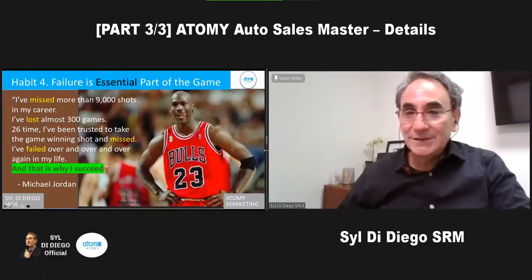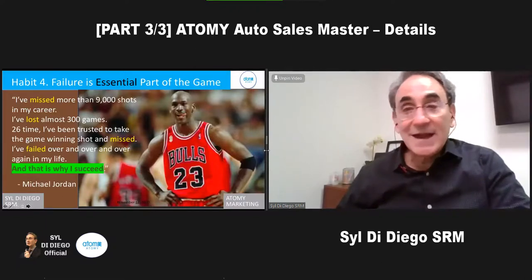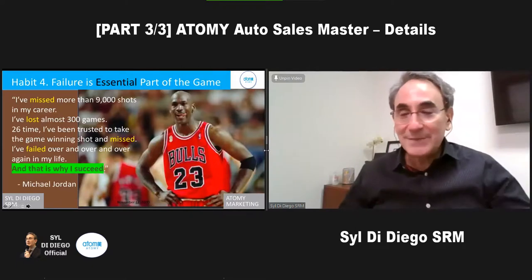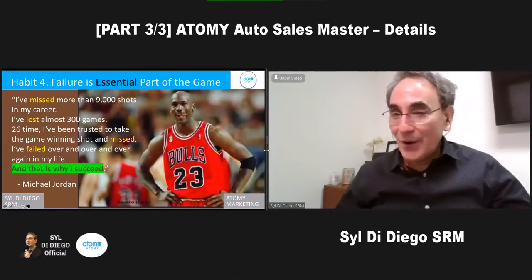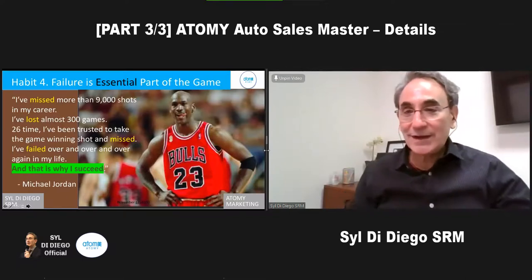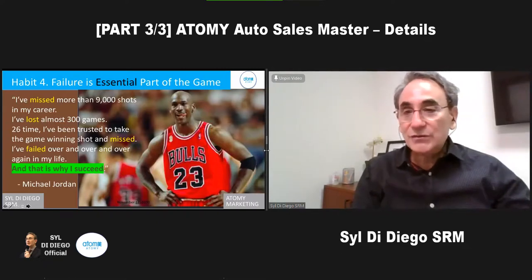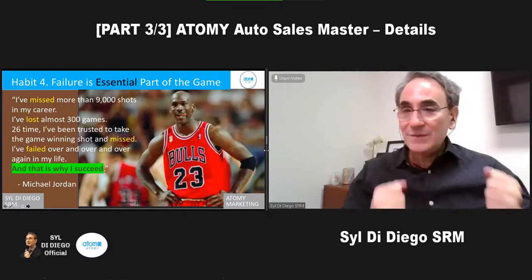We have to fail because even Michael Jordan missed 9,000 shots in his career. He lost 300 games and was given the ball 26 times to win the game and failed. He said he failed over and over again, and that's why he succeeds. So that's what auto sales master is — just call, call, call. If you have that goal and that commitment to yourself and your team, because everybody's depending on you, you're not going for auto sales master alone. Make the shot every day calling people and having these meetings.